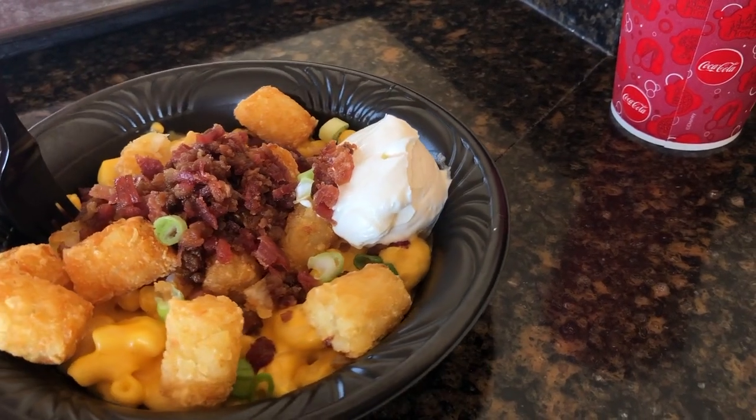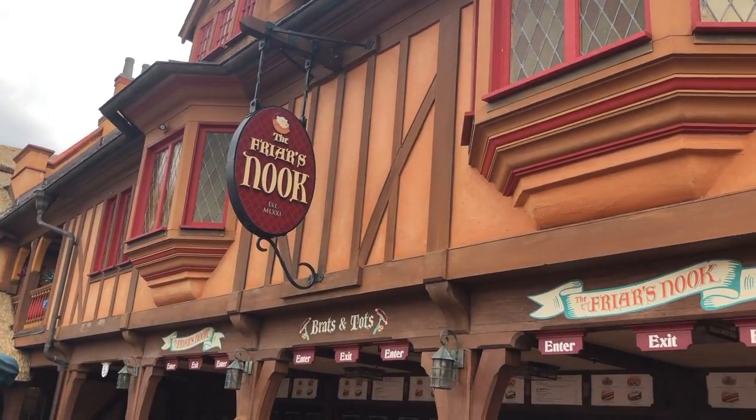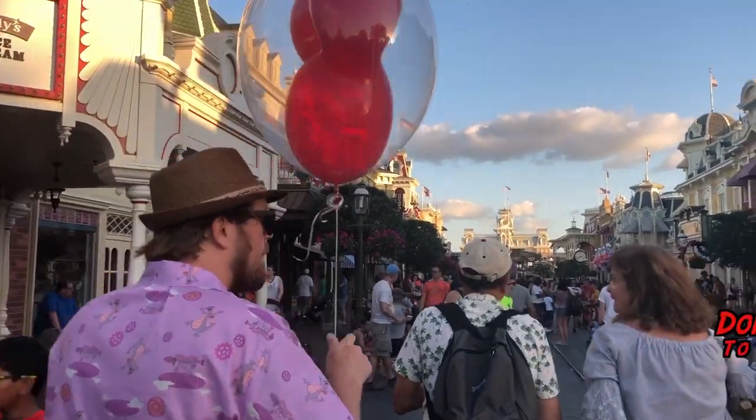Have you ever stopped into Friar's Nook? What did you get? We want to know — leave it in the comments below, and let us know if you want to see anything in the future.